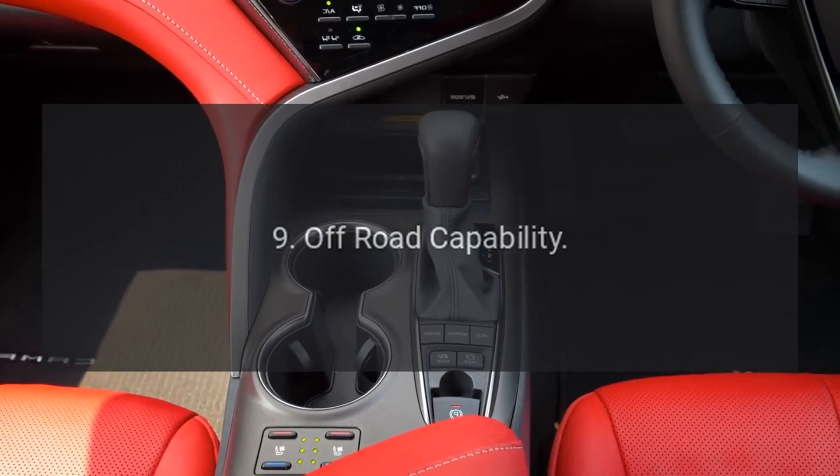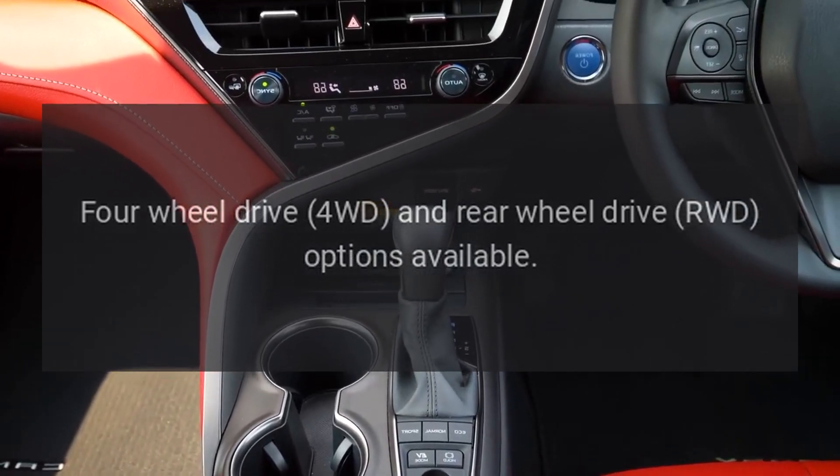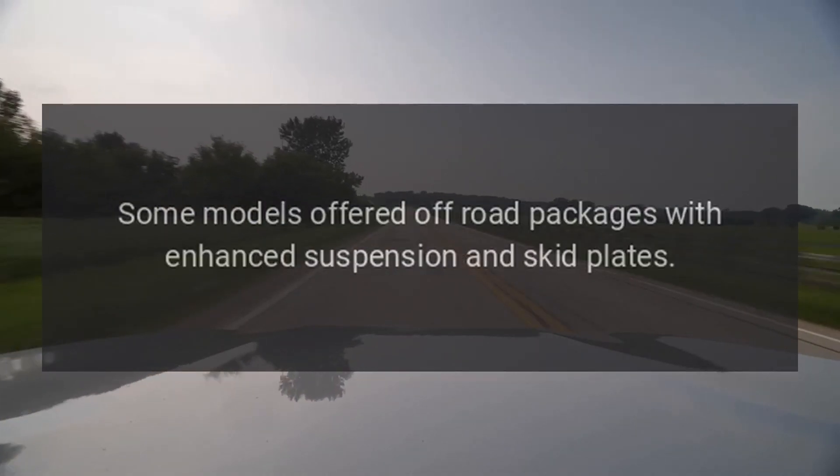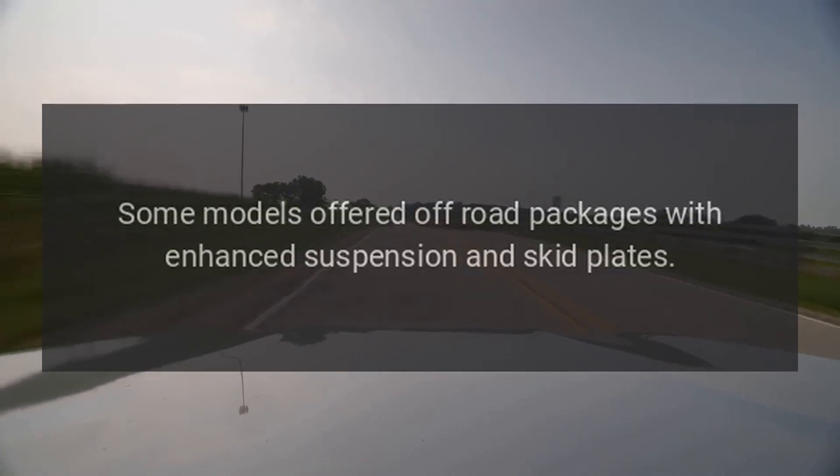Off-Road Capability. Four-wheel drive (4WD) and rear-wheel drive (RWD) options available. Some models offered off-road packages with enhanced suspension and skid plates.